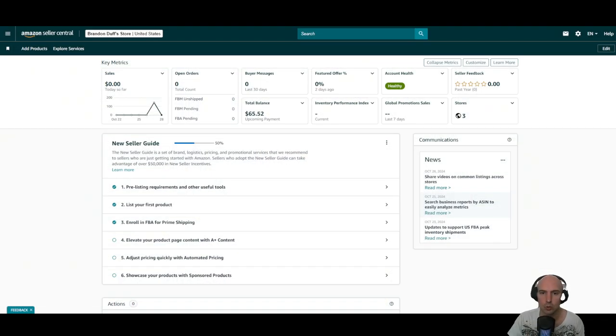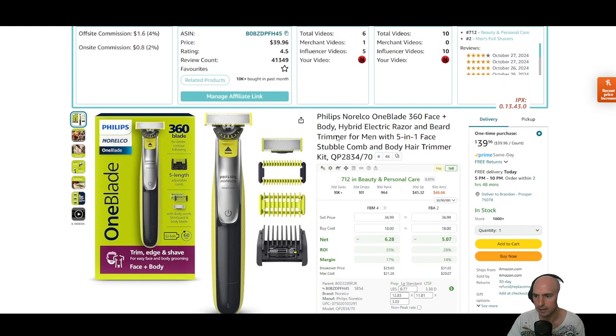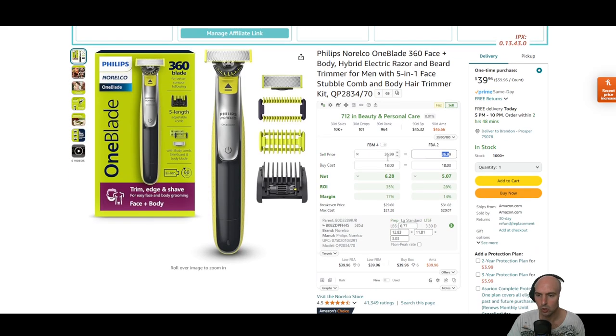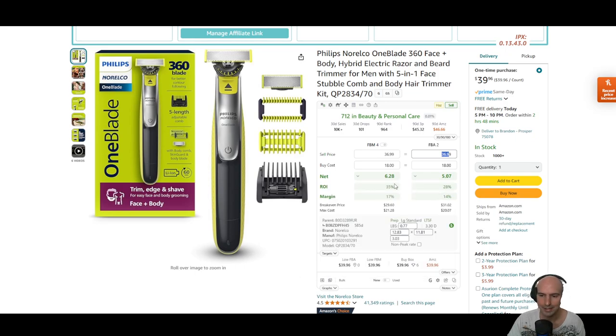I'm going to go over exactly what I did. As you can see, I just started literally this account — I've never done this before, completely brand new. I made $143 yesterday just by selling this little razor here. I got it for $18 and I sold it for $36.99, so my net was $6.28. But the ROI — 35% — is insane.